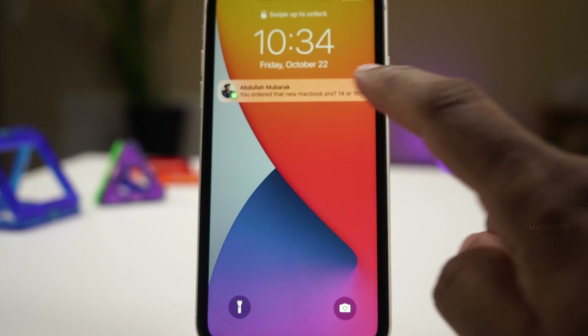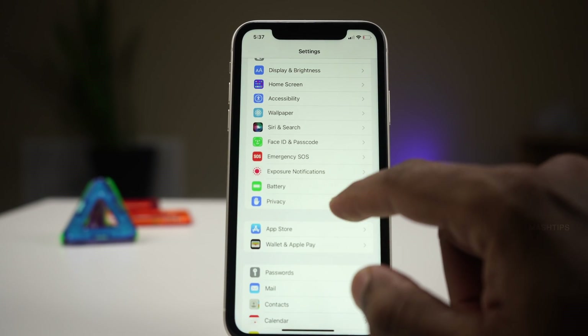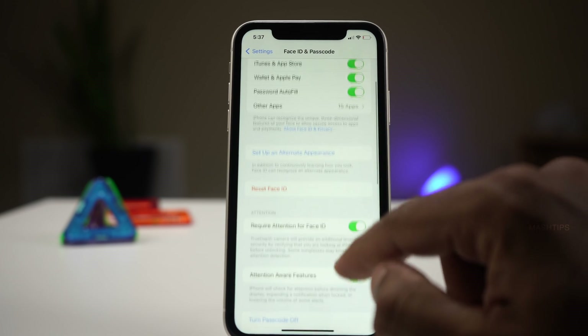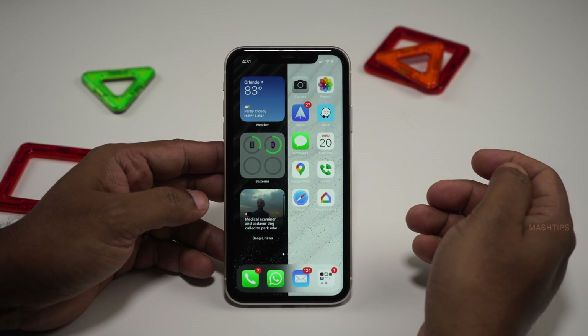Tip number three: do you think your iMessage or chat history is protected on the lock screen? If I tap and hold on a message notification, I can see the full message history. We can disable that. Open iPhone settings, go to Face ID and Passcode, scroll down until you see 'Reply with Message,' and toggle that off. Now nobody else would be able to open your chat history and reply to messages. Your phone needs to be unlocked to reply to any message or read the chat history.